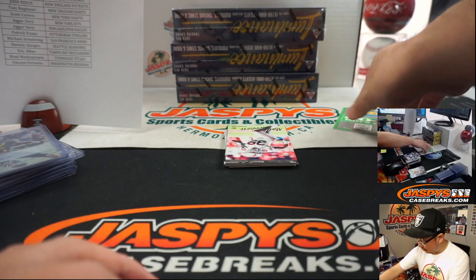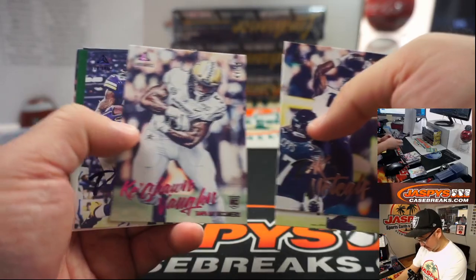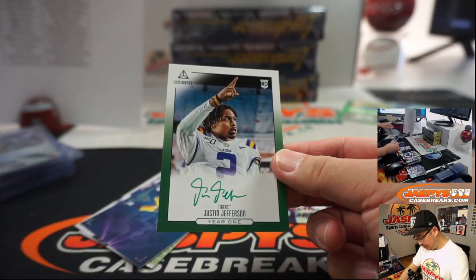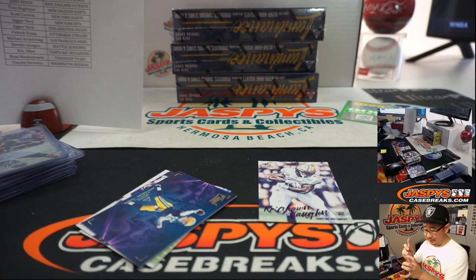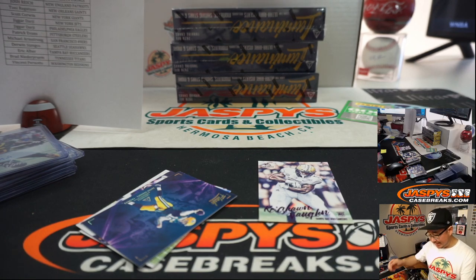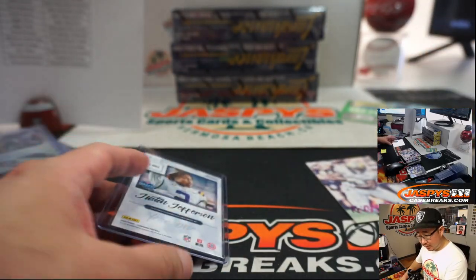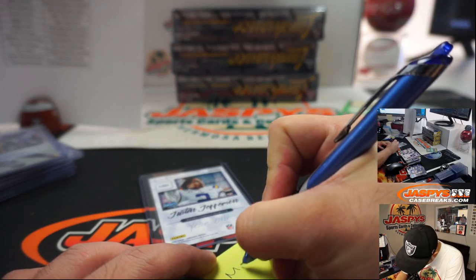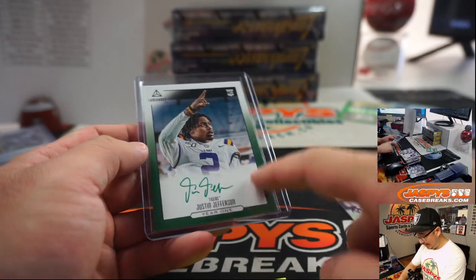We'll randomize everybody's names at the end — randomize those 600 points to somebody. If there's more, we'll collect them as a lot. Green ink — Justin Jefferson, year one. I like these year one cards. Justin Jefferson is a Viking, so that will go to Philip Armstrong with Minnesota. And that's exactly what Philip's looking for. Nice on-card green ink, greenish border.